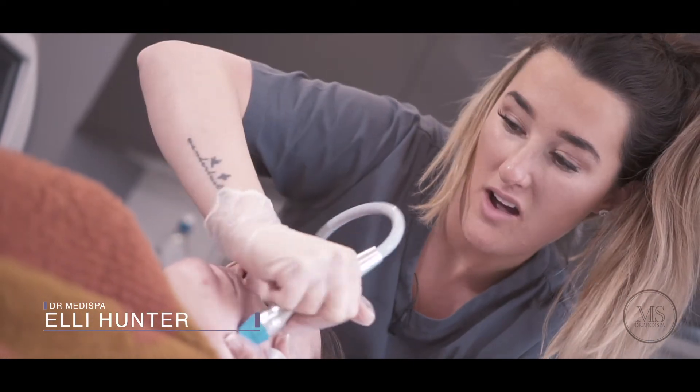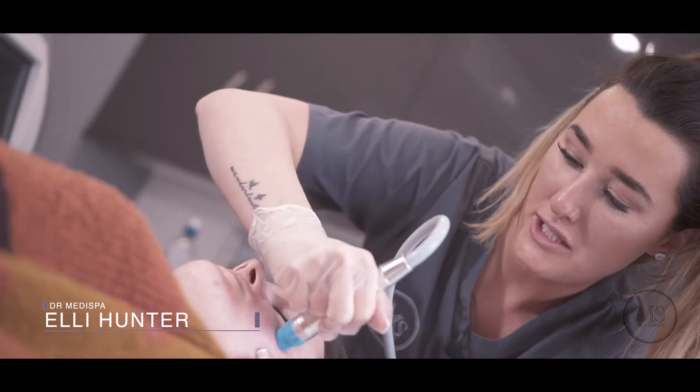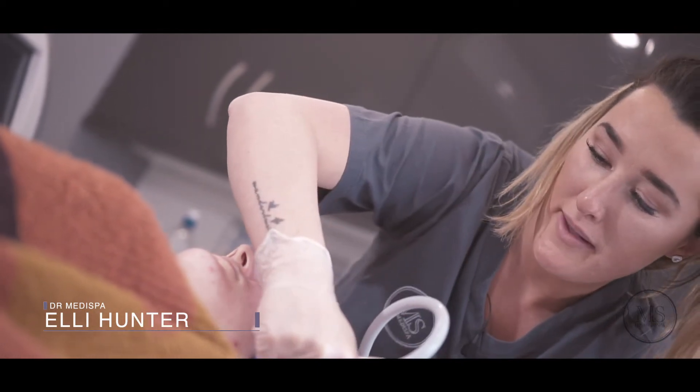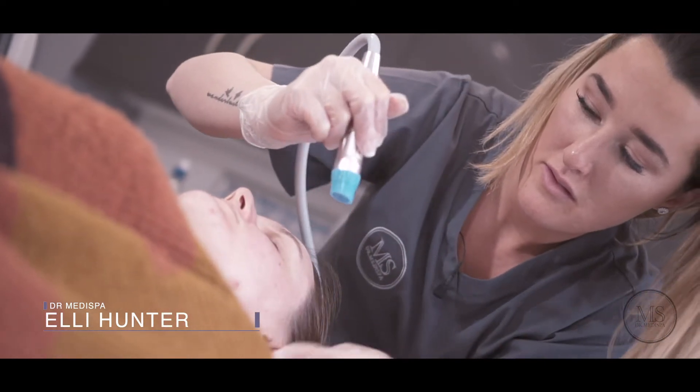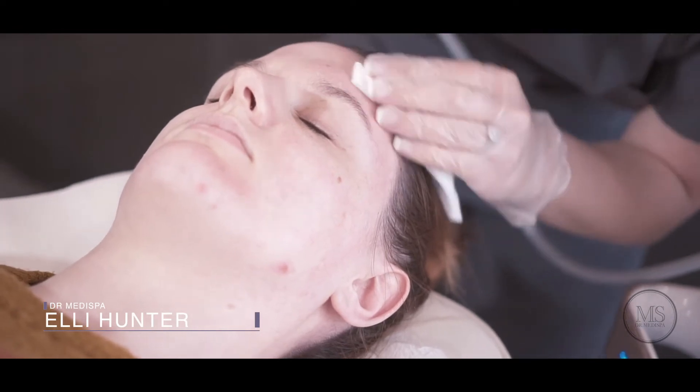So someone may come in with lots of congestion, lots of pigmentation, rosacea, or whatever it might be, and then we've got so many different things that can just target all of those concerns.